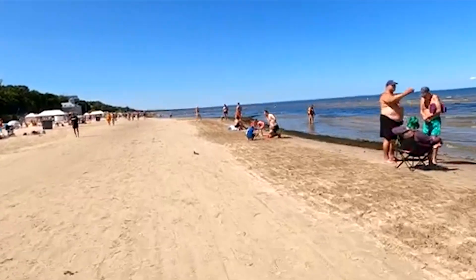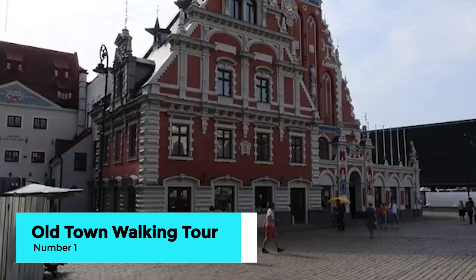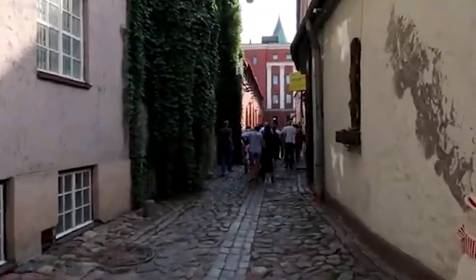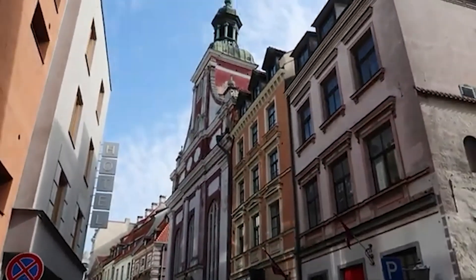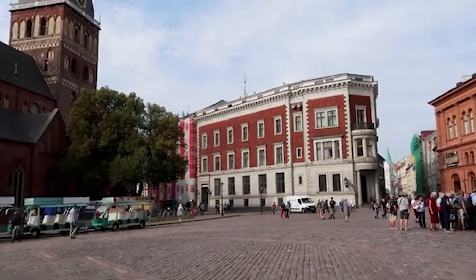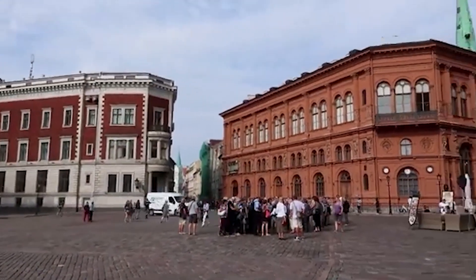And now, the highlight of our Riga journey — the Guided Old Town Walking Tour. This immersive experience takes you through the historic heart of Riga, where a knowledgeable guide will share captivating stories and insights about the city's rich history, architecture, and culture. From medieval streets to grand landmarks, the tour offers a deep dive into Riga's past and present.